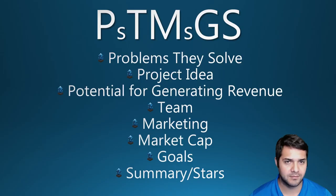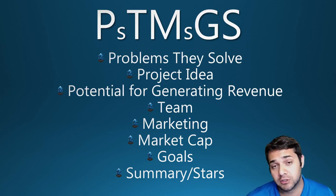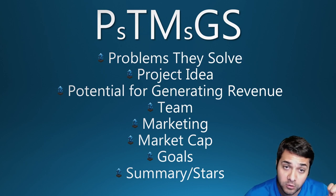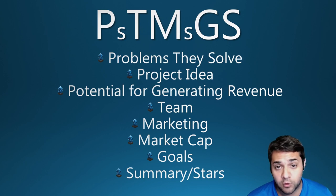Let's get started. So what is PTMGS? It's the Problems I solve, the project Idea, Potential for generating revenue, the Team, Marketing, Market cap — and what used to be short/long-term goals is now just Goals — and then a Summary and stars rating that I will give this coin.